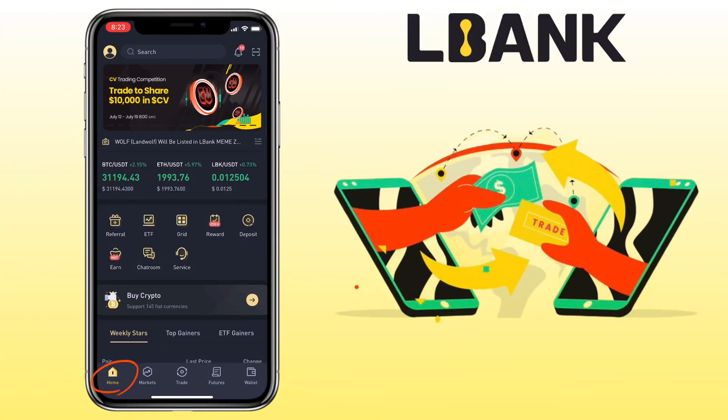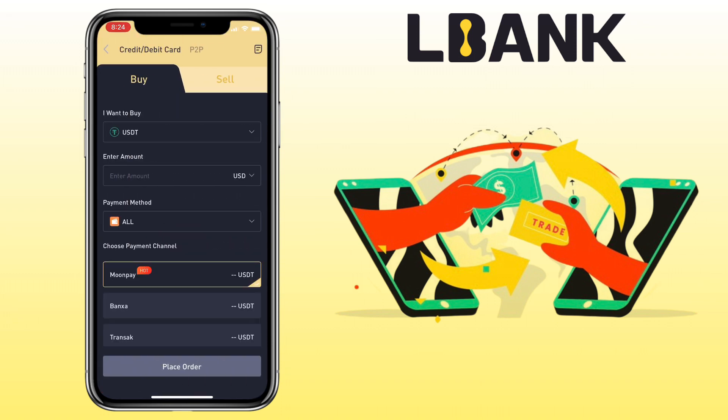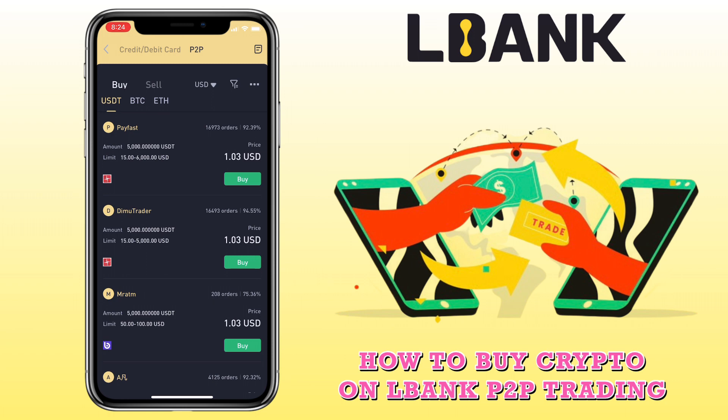Open your LBank app account. Under the home page, tap on 'Buy Crypto.' Then select the P2P tab. First, let me show you how to buy crypto on LBank using P2P trading.